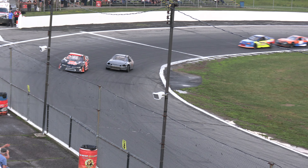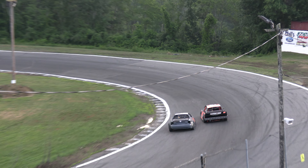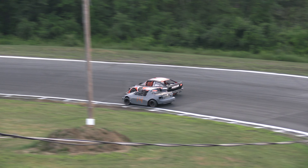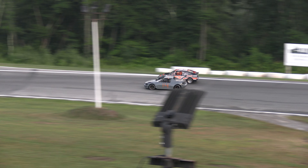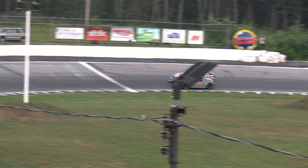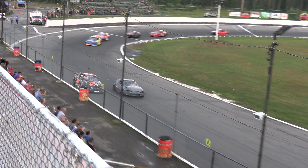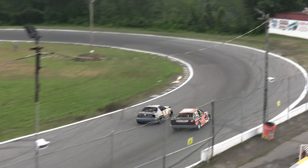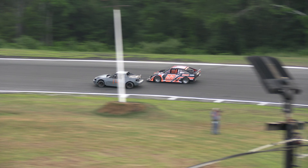Two laps to go for Aaron Day. Day bobbled once again at the exit of turn number four and that's going to allow Harmon to the bottom side. One bobble from the 22x of Aaron Day opened up the bottom side for Andrew Harmon down the back straightaway. Harmon down low, Day still fighting on the outside groove. White flag in the air — final trip around, there side by side at the line. Harmon clears Day that time.